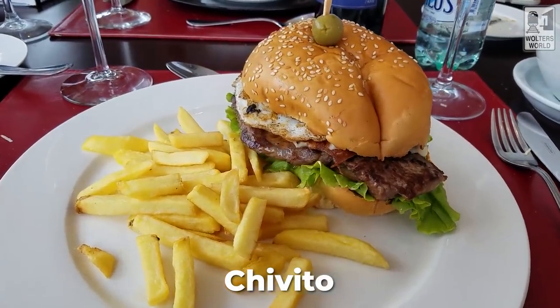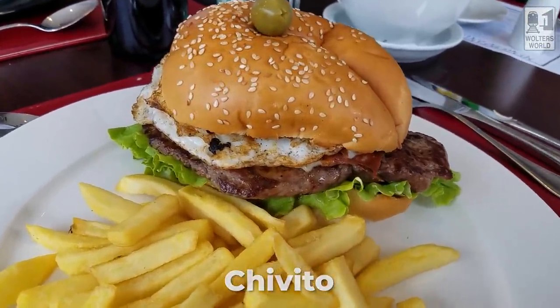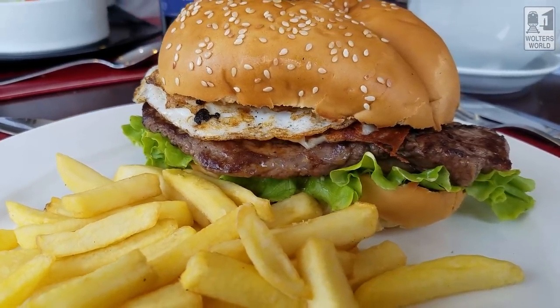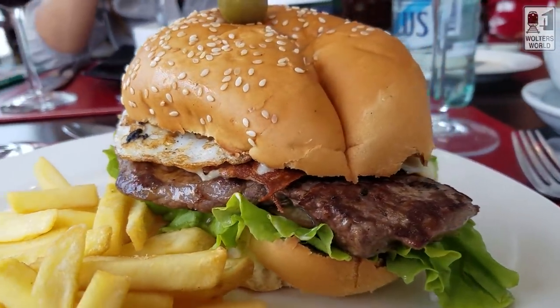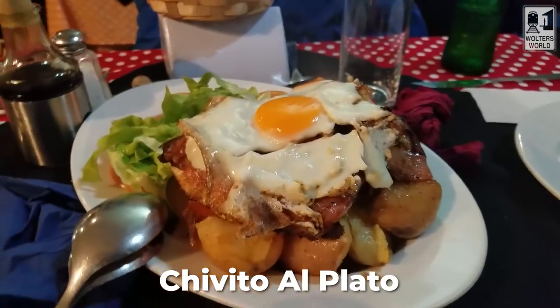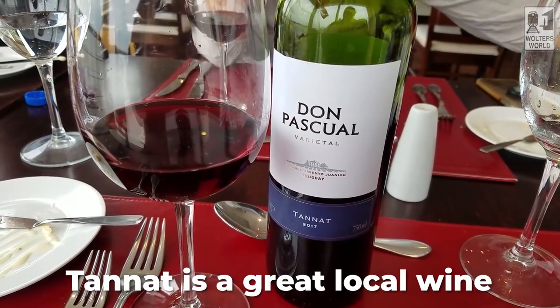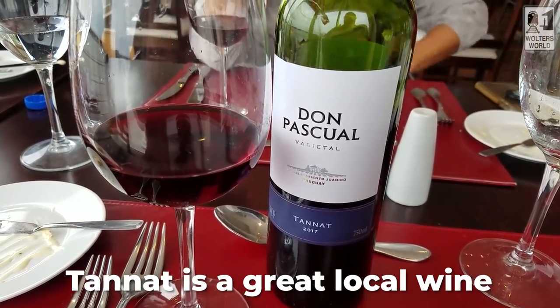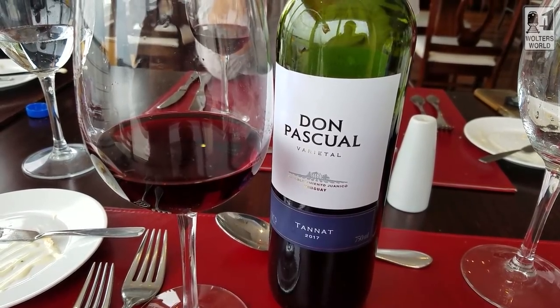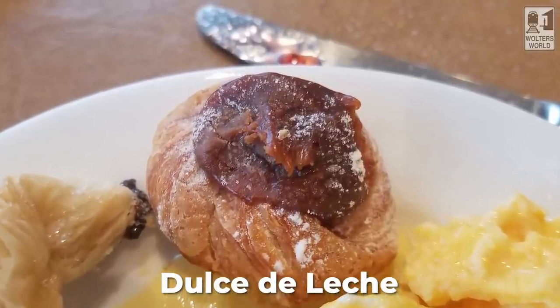You probably want to know what to eat when you come here. One, you have chivito, which is the Uruguayan steak sandwich — bread, steak, lettuce, tomato, then they take cheese, wrap it in ham, cook that, and put an egg on top with mayo. Oh, it's so good. If you don't want the carbs, they can make it chivito al plato — basically take off the bread and put it on top of potatoes. I would definitely have the Tannat wine, which is the Uruguayan wine — you don't see it a lot outside of Uruguay because they don't produce a lot of it. And any sweets with dulce de leche, kind of like a caramel thing, are really good too.